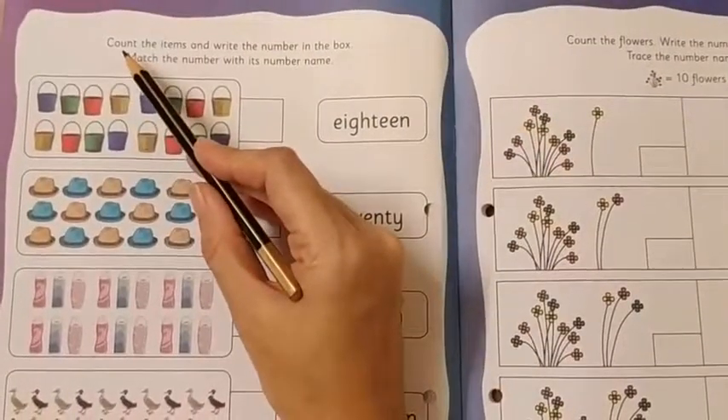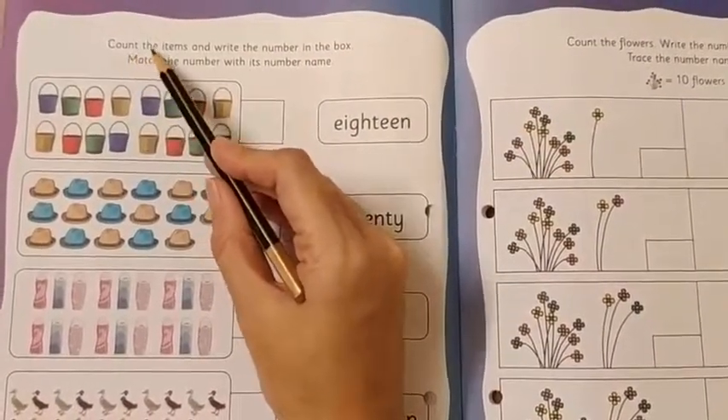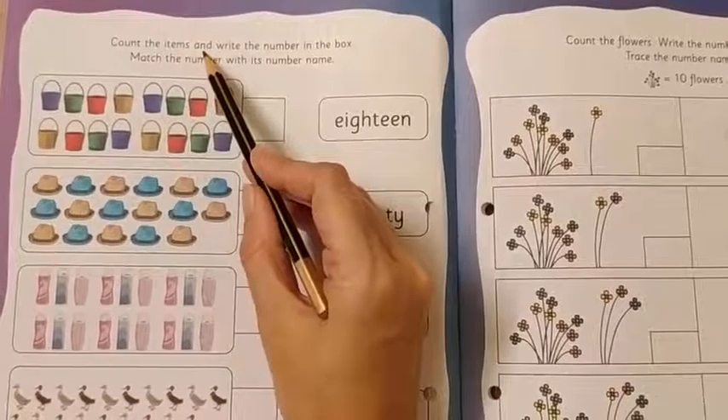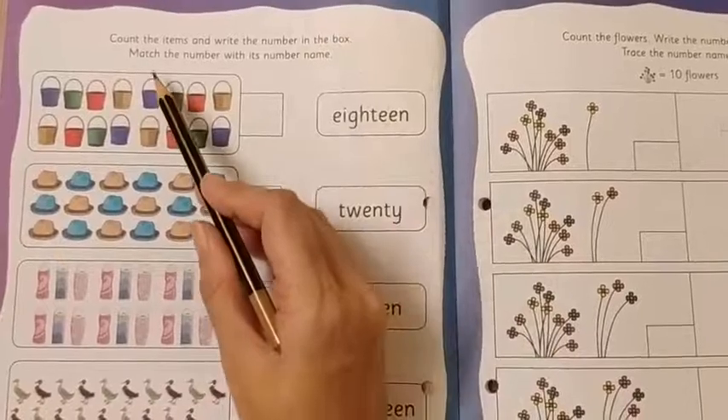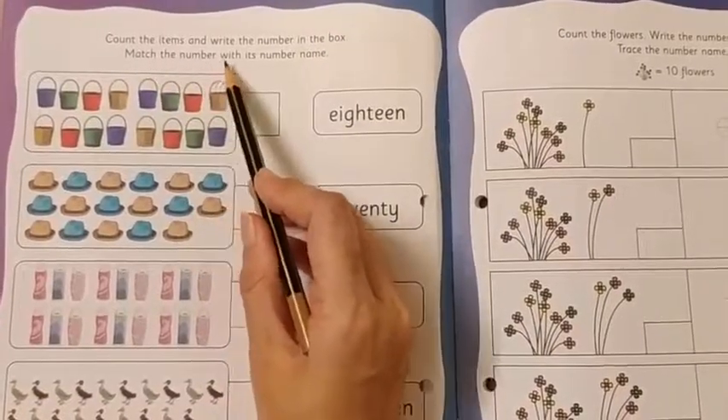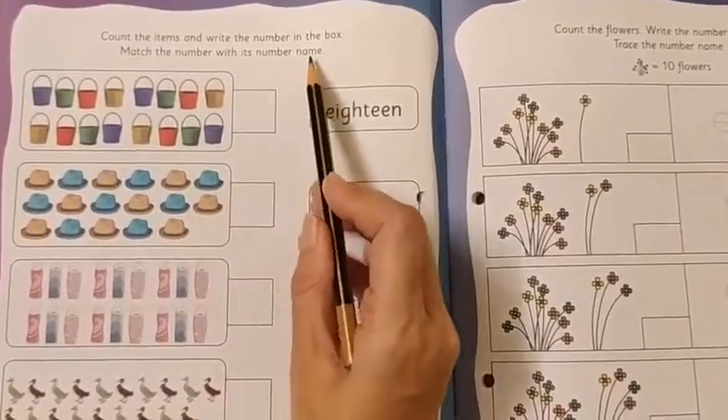Let's read the instructions. Count the items and write the number in the box. Match the number with its number name.